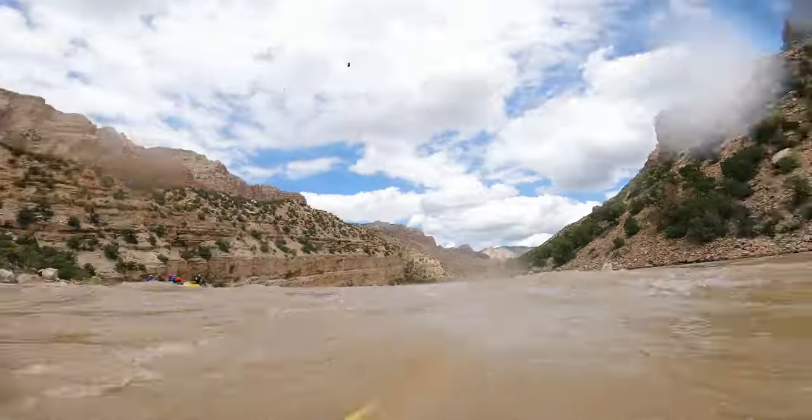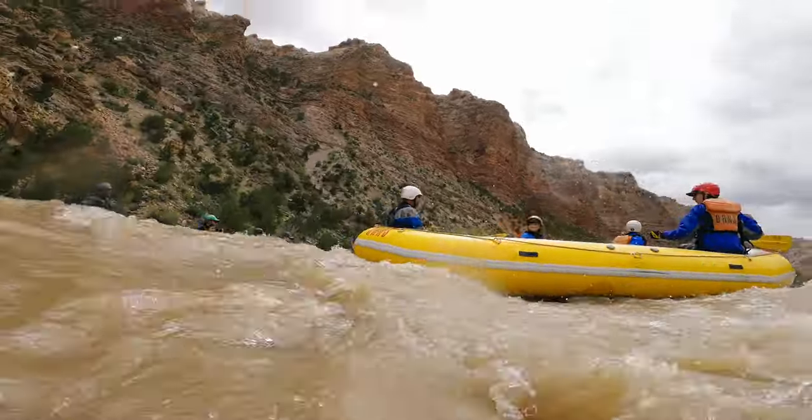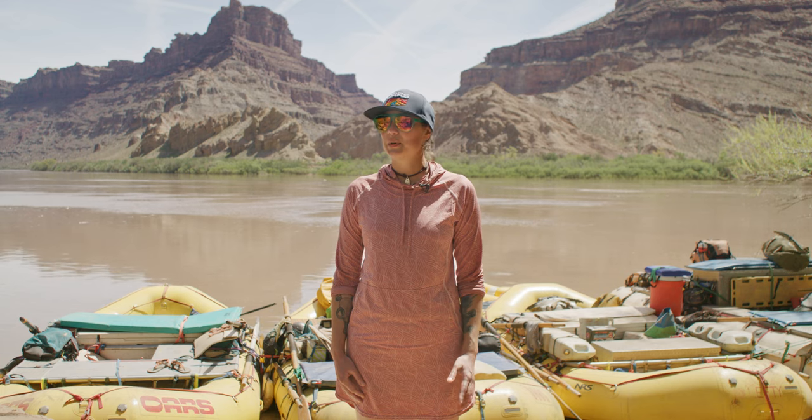Look downstream and identify obstacles such as rocks, as well as safe places like rafts. Look and listen for instructions from a guide on what to do and where to swim.